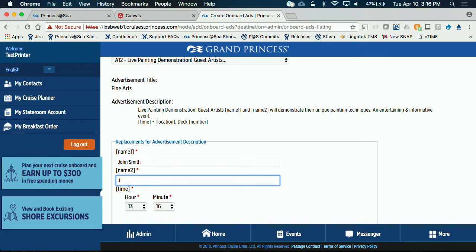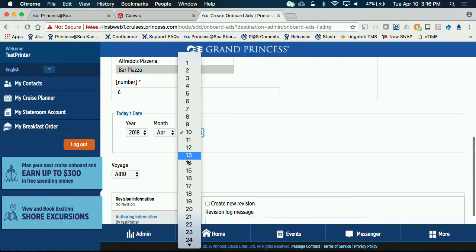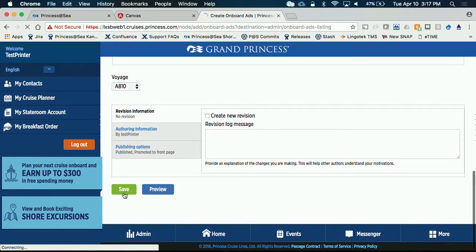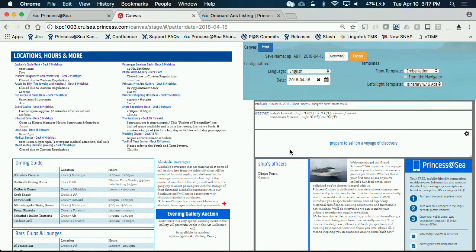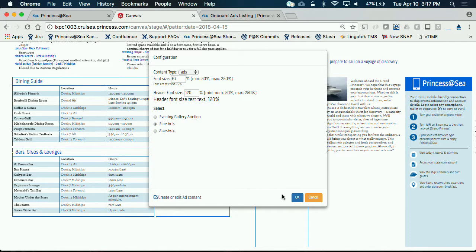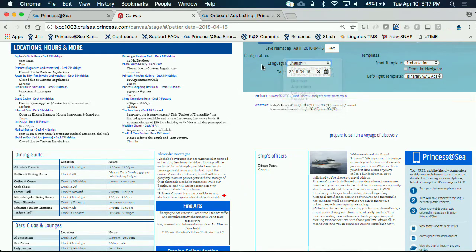One note about these replacement fields: when they come in for translation into the TMS in Lingotech, our translators are able to move those replacement fields around because the positioning won't always be the same depending on the language. We just select the date that we want this ad to run in the voyage, fill in those replacement patterns, hit save — and that was created; it's called Fine Arts. Let me bring this back to April 15th. Now you see Fine Arts just came in — Jane Smith and John Smith pulled into that one. And then we can translate it, and that's the same for each of the different areas.